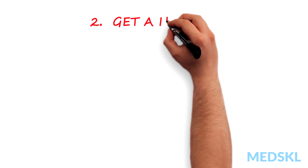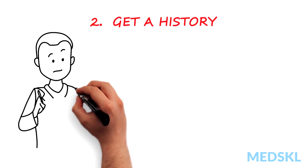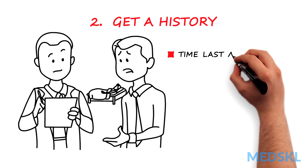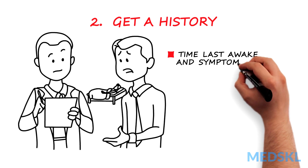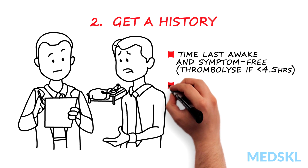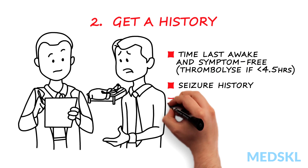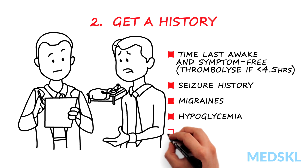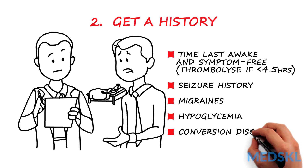Two: get a history. It is important to know the time the patient was last awake and symptom-free. Prepare for possible thrombolysis if symptom onset is known to be under 4.5 hours. Ask questions to rule out conditions mimicking stroke, such as seizure history, migraines, hypoglycemia, and conversion disorder.